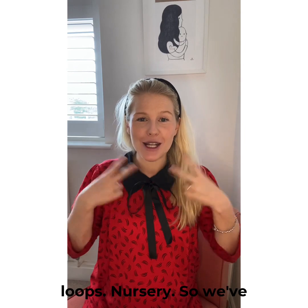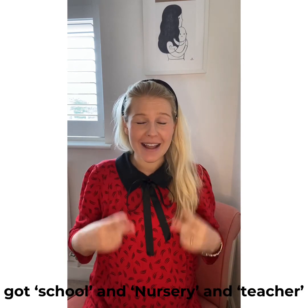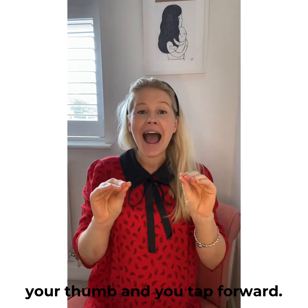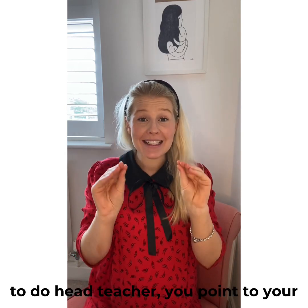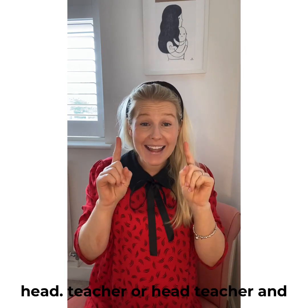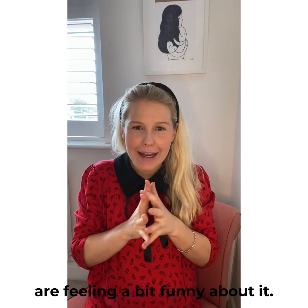So we've got school and nursery. And teacher: closed fingers to your thumb and you tap forward — teacher. And if you wanted to do head teacher, you point to your head — head teacher.